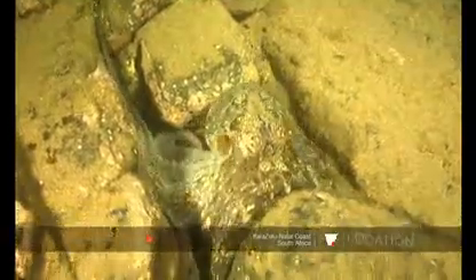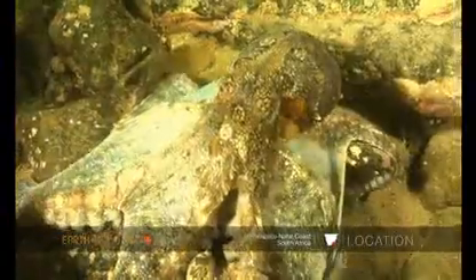This creature has three hearts — one for each gill and one to pump blood around its body. The metabolism of this creature is obviously quite high; they don't live for very long. As soon as they mate, that basically signals the end of their life. So the whole life process of this animal is somewhat accelerated.